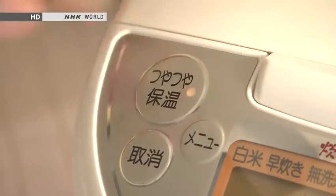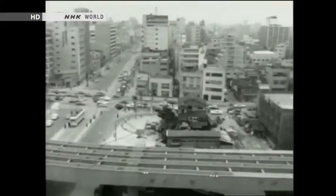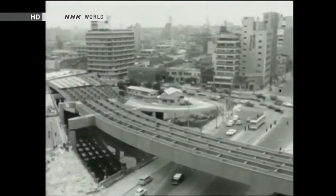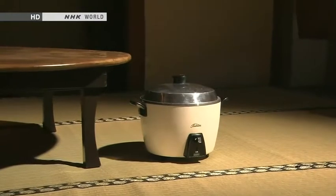The rice cooker also changed people's lifestyles and way of eating, and that led to the addition of a new function: the keep warm button. In the 1960s, Japan was in the middle of a period of high economic growth. A husband doing a desk job would work overtime and get home late, and so would the wife if she worked. Families often couldn't eat dinner all at the same time, so electric rice cookers needed to offer new functions.